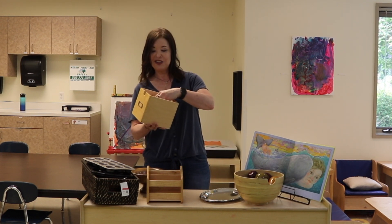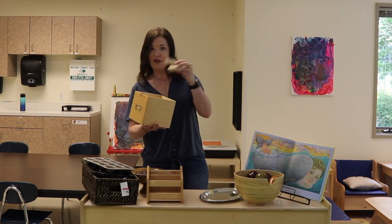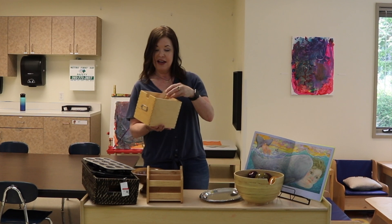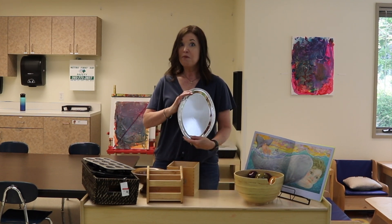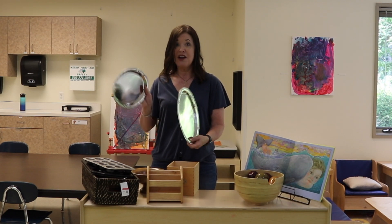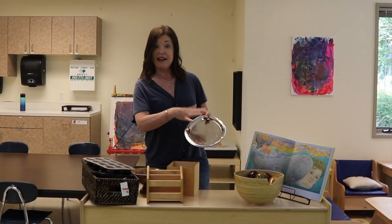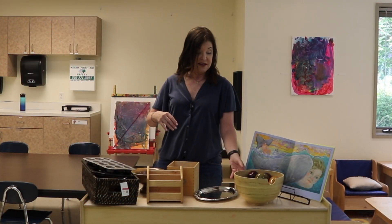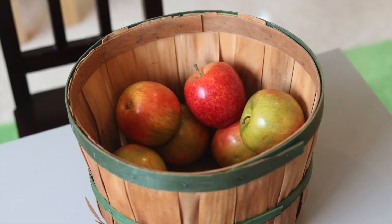Wood boxes are great. I found these Jenga blocks — I love these — so I took them out of their package and put them in the box. More trays too. These are great for the dramatic play area, or if you're having an area where you're doing a display. These are nice as well. Wood bowls, and I found some pretend fruit.